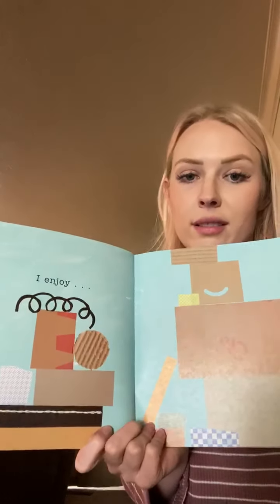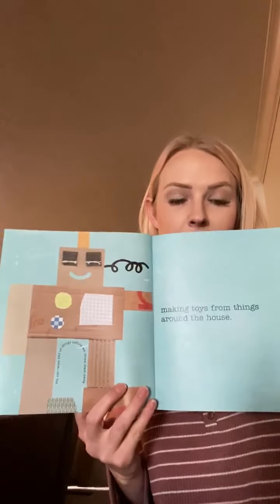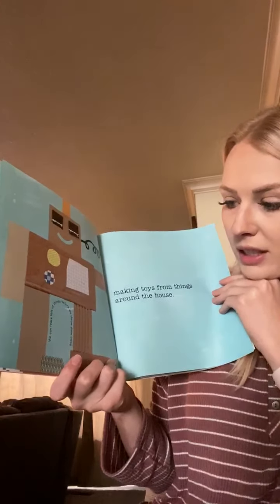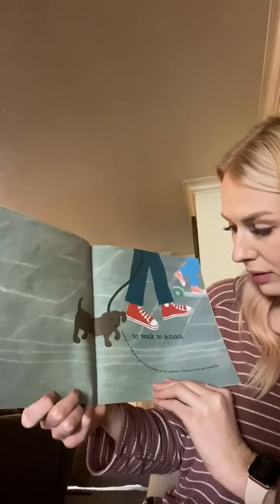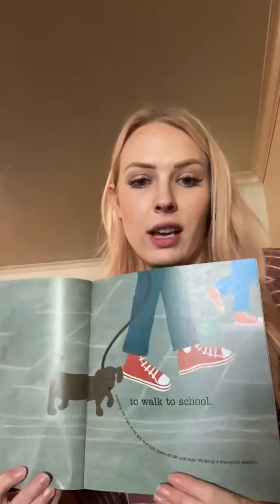I enjoy making toys from things around the house. They made a robot out of boxes. We can reuse lots of things before we throw them away. I like to walk to school. Avoiding car trips saves gas and cuts down on air pollution. Walking is also good exercise.